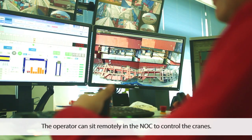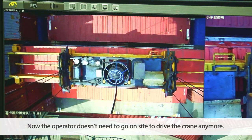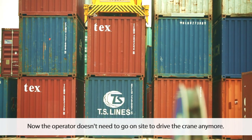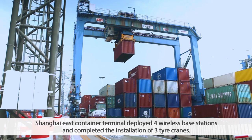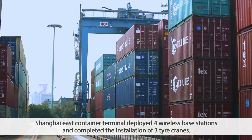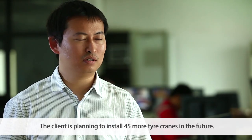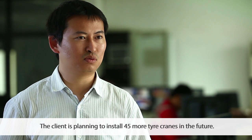The operator can sit remotely in the NOC to control the cranes. Now the operator doesn't need to go on site to drive the crane anymore. The Shanghai East Container Terminal deployed four wireless base stations and completed the installation of three tire cranes. The client is planning to install 45 more tire cranes in the future.